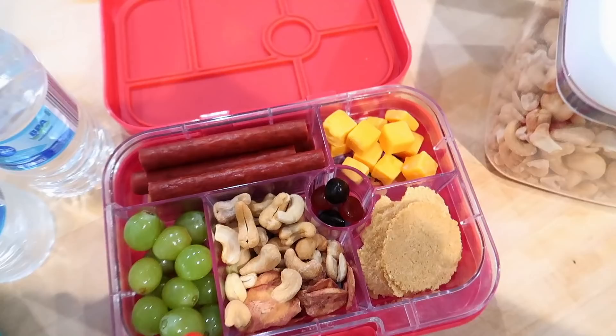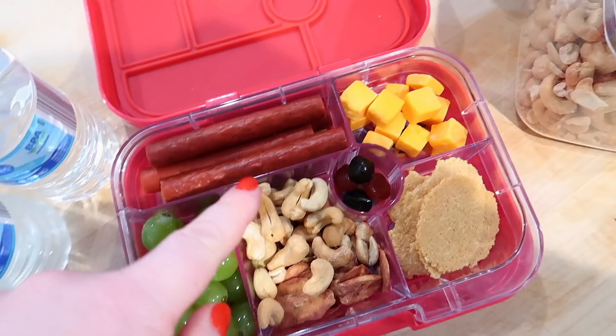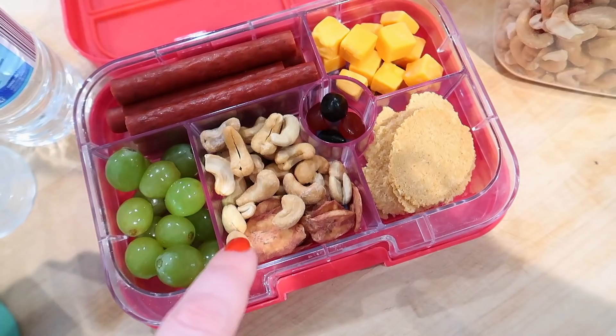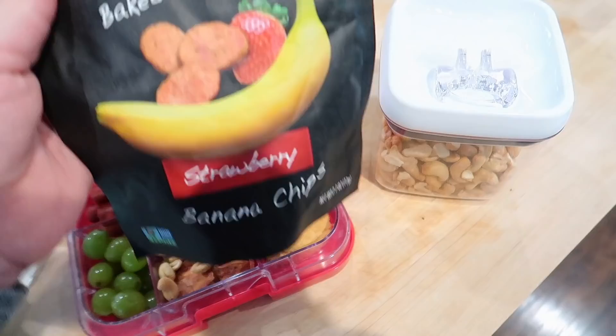This is Kira's lunch. She's got some turkey sticks, some cheese cubes, and these coconut cashew crisps which are actually really good — I got these at Aldi. Some gummies, and a mixture of cashews and strawberry banana chips. These are the bear brands, they're really good. And then some grapes.